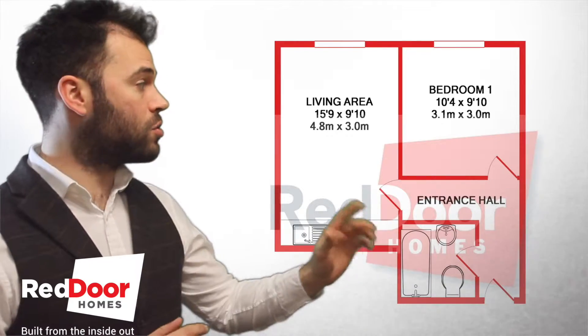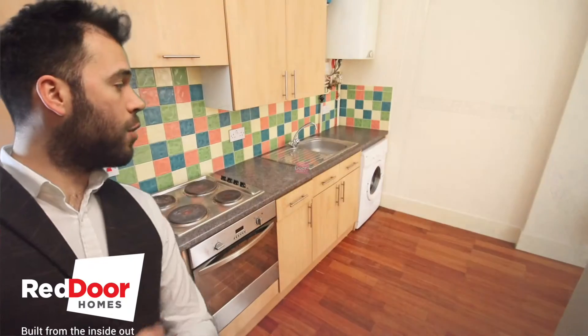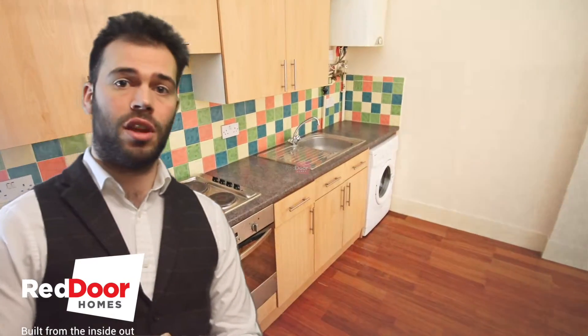If we take a look at some of the photos, you can see it's been freshly refurbished throughout the entire flat. And there's the photo of the kitchen there — everything's new inside.